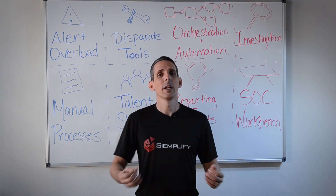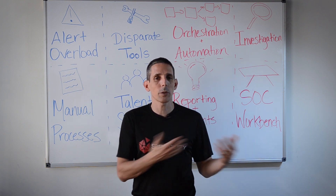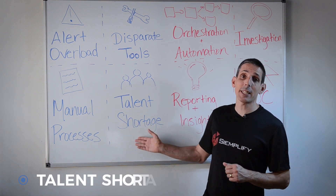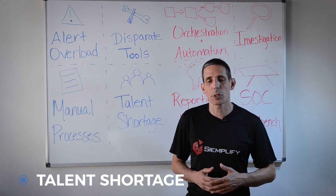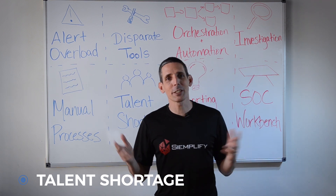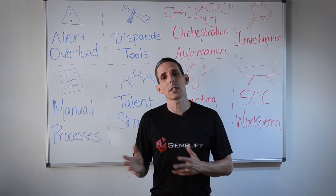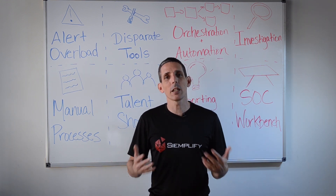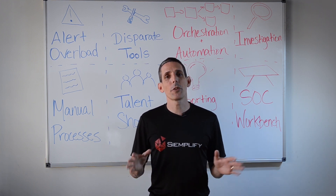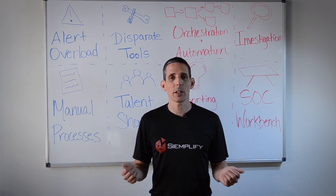Newer analysts struggle with figuring out how to do things — what steps to take when a specific alert comes in. And finally, the talent shortage, which has been talked about at length: there are between one and three million unfilled cybersecurity positions, depending on what research you read. This drives organizations to look at solutions that can automate a lot of the grunt work and mundane tasks so security professionals can focus their precious and hard-to-find resources on higher value work.